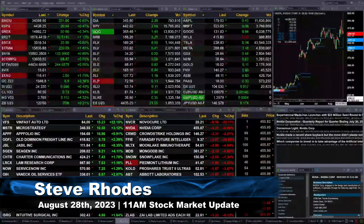Good morning folks. Steve Rhodes coming to you live from the shores of sunny Delray Beach, Florida. This is your 11 a.m. update and we've got a sea of green out there — everything is trading to the upside on my main screens, with the exception of Netflix which is down 20 pennies.